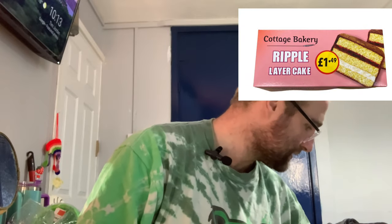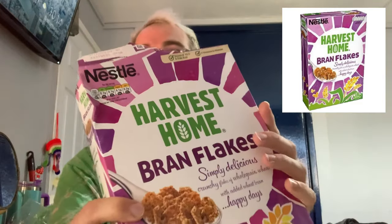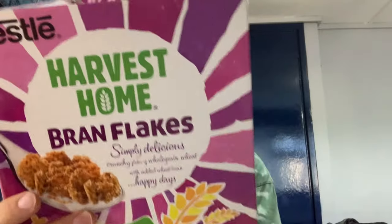The first thing in this box that I can pull out — it's a bit squished — is a Cottage Bakery Ripple Layer Cake, originally £1.49. The box is pretty squished, and the best before date on this is 29th of the 12th 2022. That doesn't really bother me. Next is Nestle Harvest Home Bran Flakes — simply delicious crunchy flakes of whole grain wheat with added wheat bran. Best before end 17/7/23.